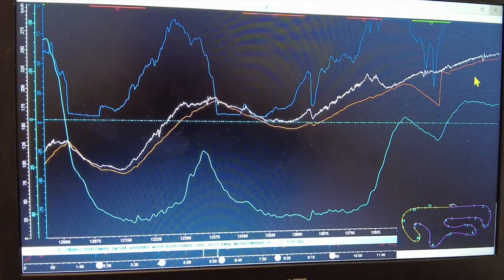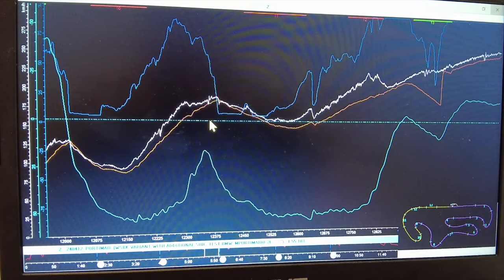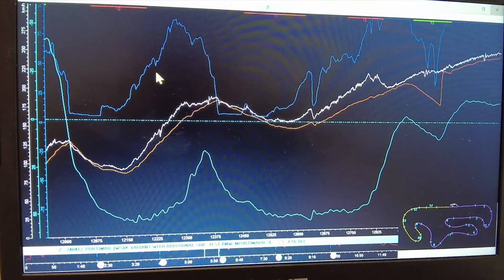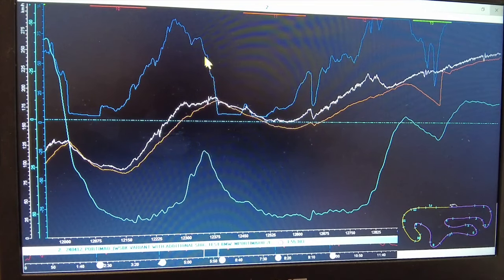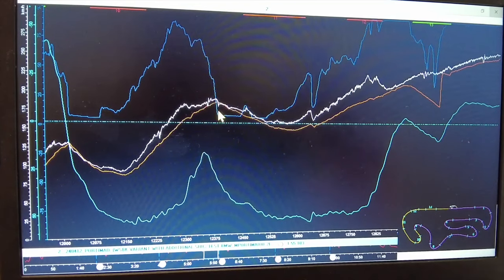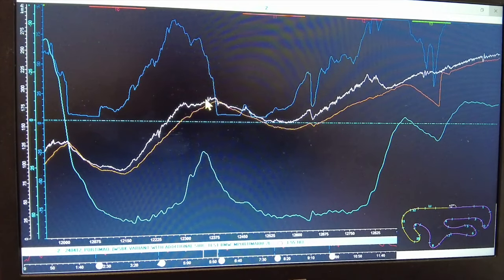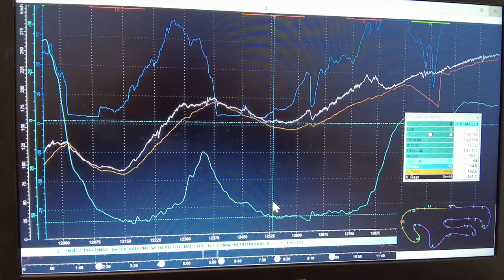If we have a look at it on the data now — what I've done here on the data screen is taken off a lot of the traces which tend to confuse the issue. Running through what the traces are: this blue line here is basically what the throttle bodies are doing — what Marvin has done with the throttle, my twist grip. I've taken that trace off for the moment. The white line is rear wheel speed, the orange trace is front wheel speed, and this blue trace at the bottom is effectively the angle of lean — how far the bike is over.